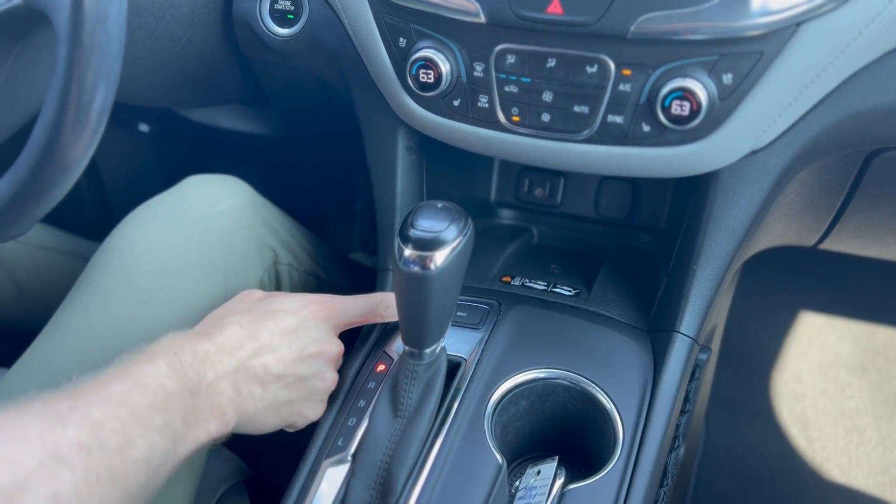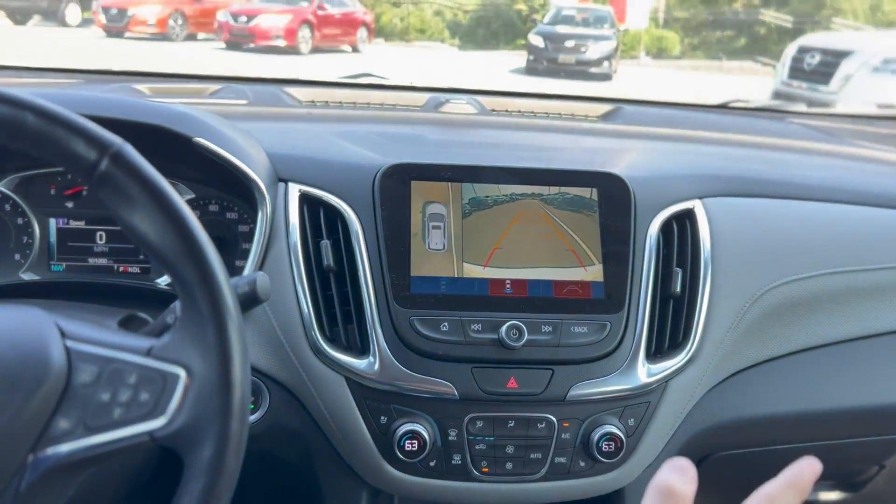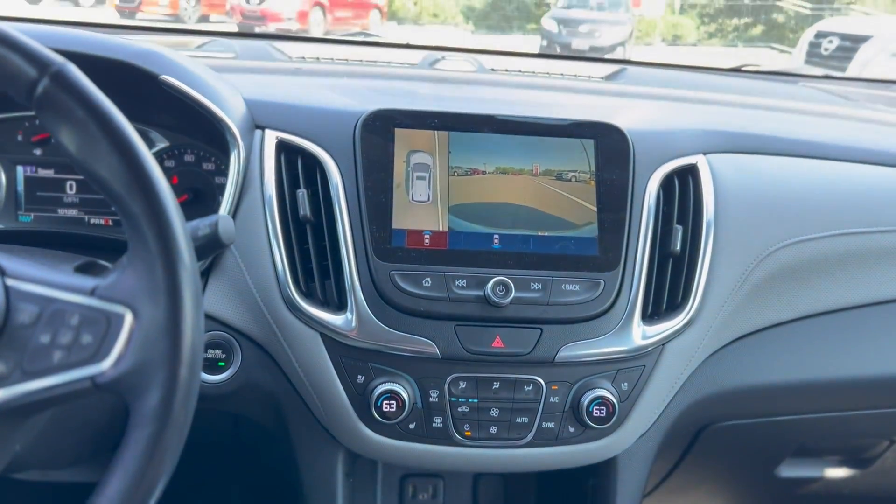This vehicle does come equipped with all-wheel drive. You got your parking brake here. Putting it in reverse, you can see the beautiful reverse camera, as well as the intelligent all-around view monitor. And you even have a camera in the front.